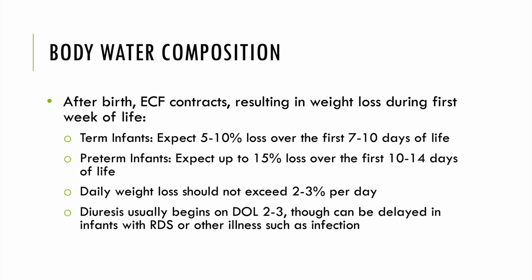After birth, the extracellular fluid volume contracts, which is when we see that initial diuresis in the first few days of life. Term babies are expected to lose maybe 5–10% of their total birth weight over the first 7–10 days of life. Preemies may lose up to 15% of their initial birth weight and can take 10–14 days to regain birth weight. Daily weight loss should not exceed 2–3% per day — if a baby loses 10% in a single day, we're probably not keeping up with fluids appropriately.